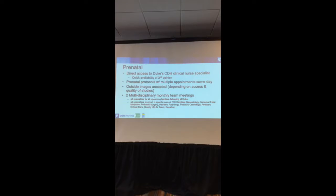A lot of folks ask about the quality of life team. We do not call it a palliative care team at Duke. Our quality of life team actually looks at the whole quality of life for that child.